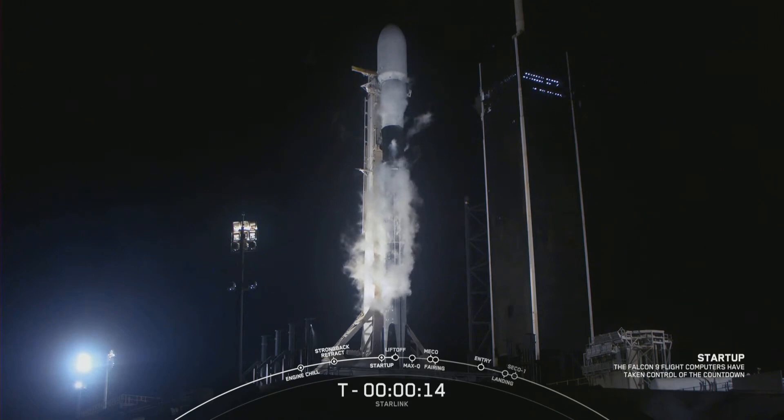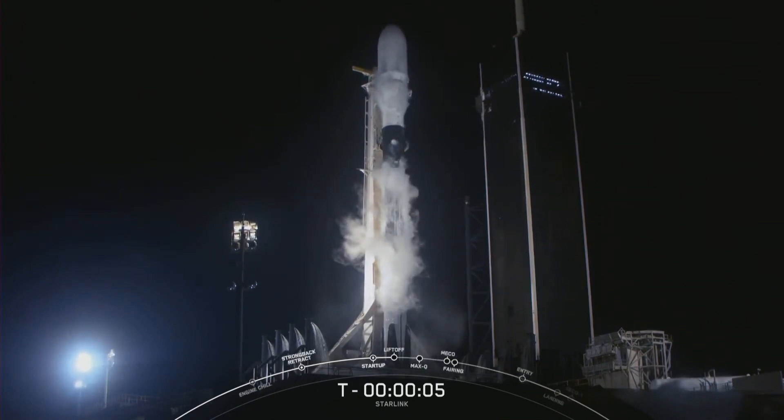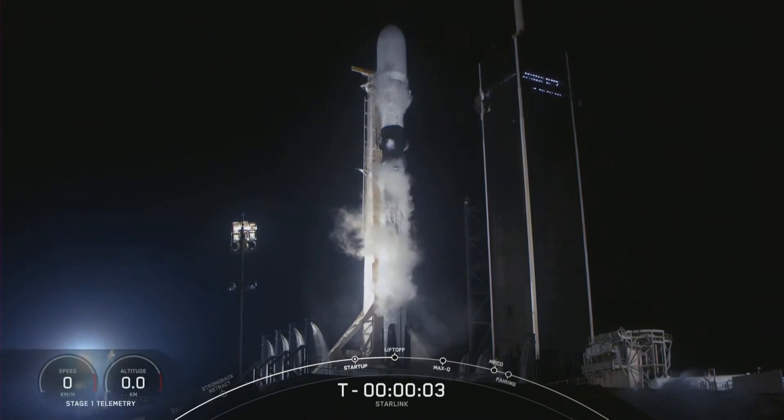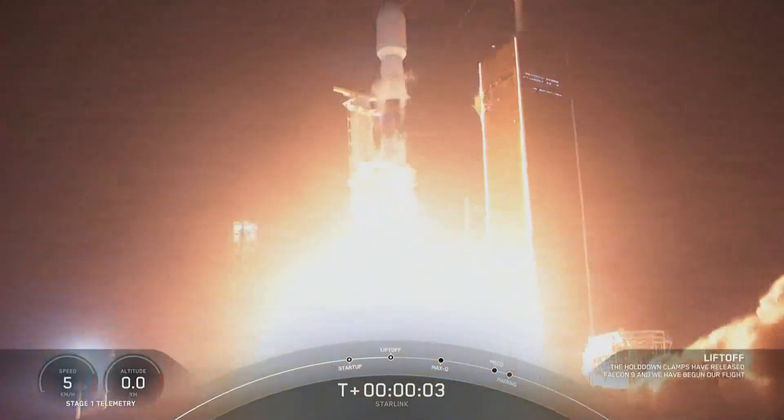Team eyes, 15 seconds. 10, 9, 8, 7, 6, 5, 4, 3, 2, 1, 0. Ignition. And liftoff.